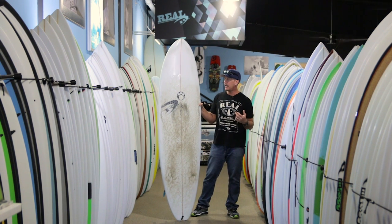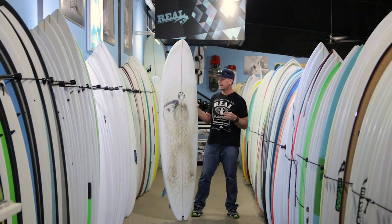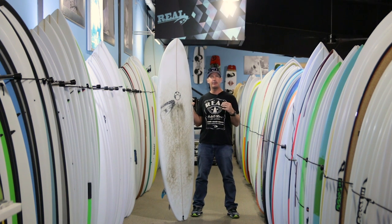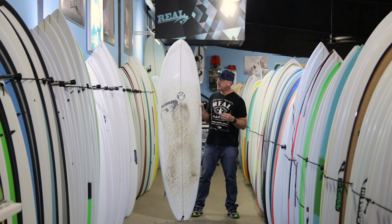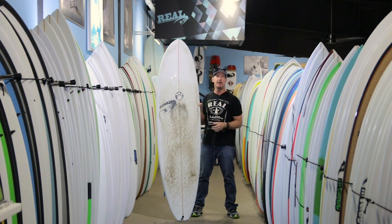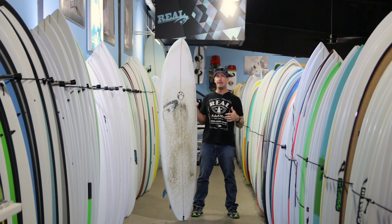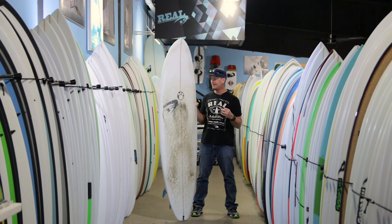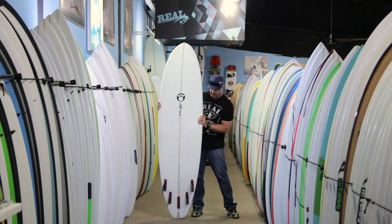The performance was still there. I've surfed this board in a ton of different conditions — anywhere from overhead peaky beach break to some really fun days behind Billy Mitchell Airport, breaking on the outside then reforming into racetrack barrels on the inside. This thing is a good combination of paddle power and getting into softer waves, but when it gets on a more hollow, steep pitching wave, it still holds its edge really well and can get you tube time when the opportunity presents itself.